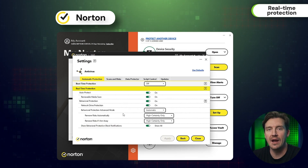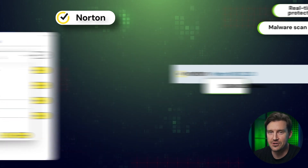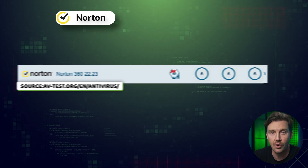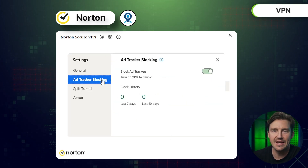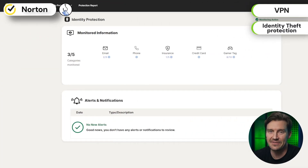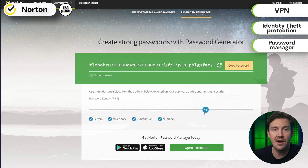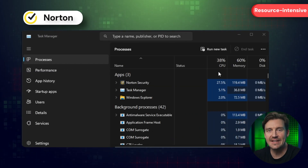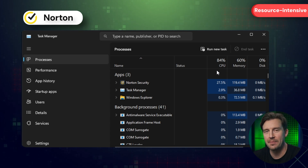One more antivirus provider that covers a lot of security gaps is Norton. Besides providing real-time protection against malware and malicious websites, Norton offers an effective malware scan — independent researchers at AV-Test give Norton's performance max marks across the board. Norton also has a built-in VPN, identity theft protection, and even a password manager. Norton's not perfect though, as it is pretty resource-intensive, so your PC might slow down quite a bit during malware scans.